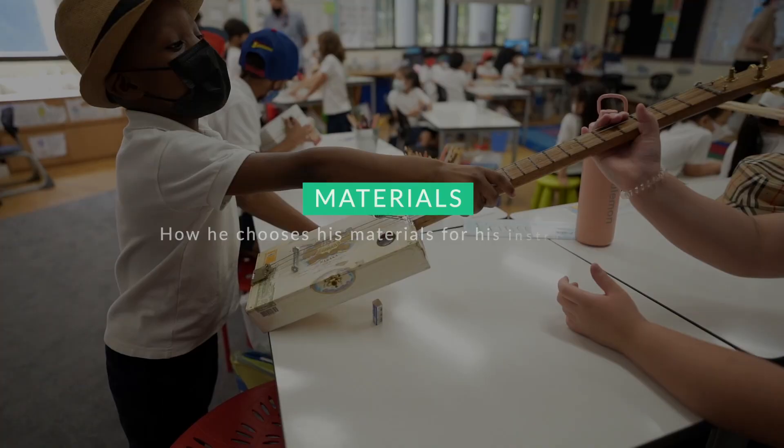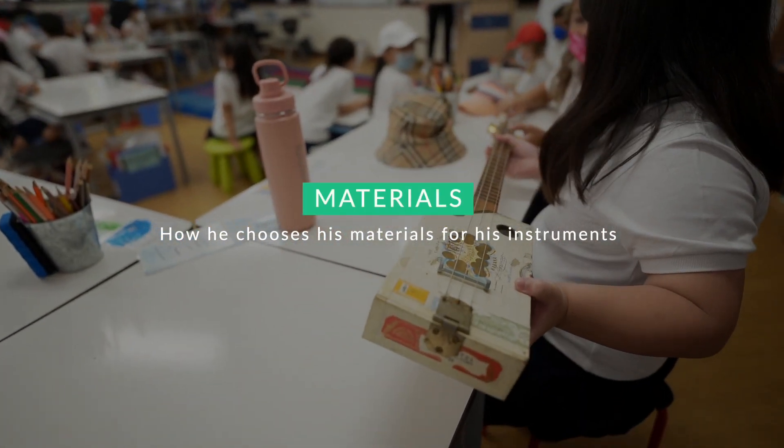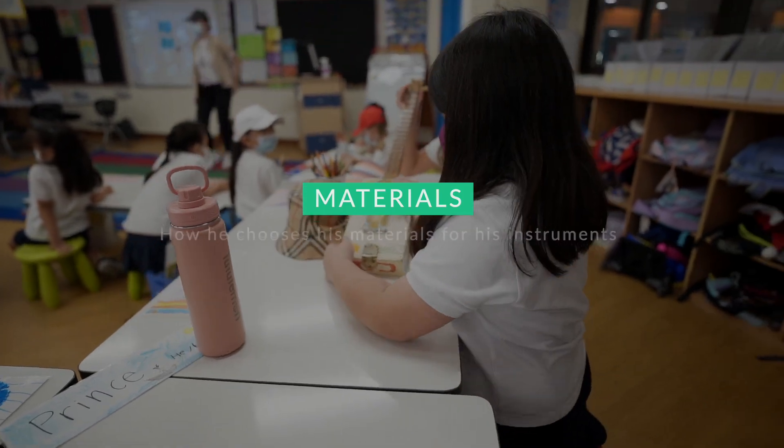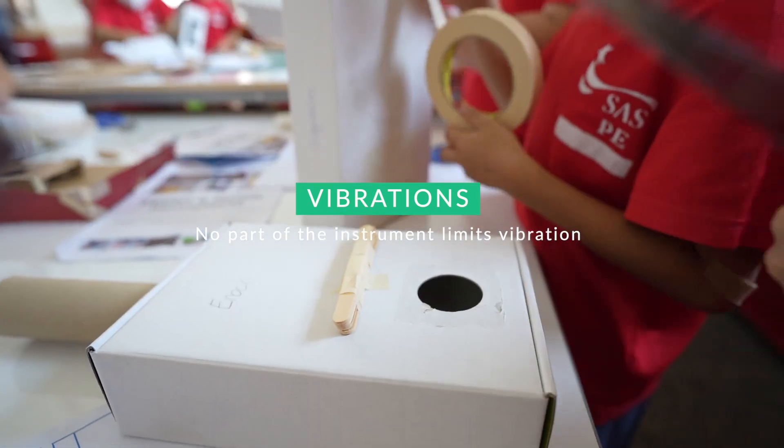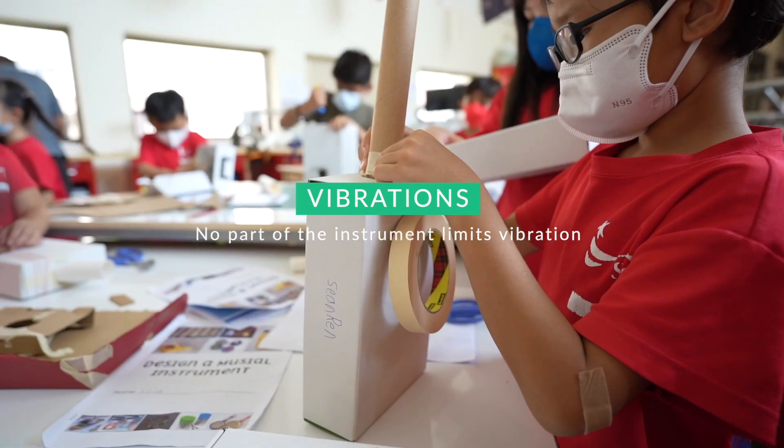He talked about how he chooses his materials — materials that can vibrate back and forth, springy like spruce — and also about making sure that no part of the instrument limits the vibration, like using a bridge in a guitar. These were strategies students could use when choosing materials and making their instruments during the prototyping phase.